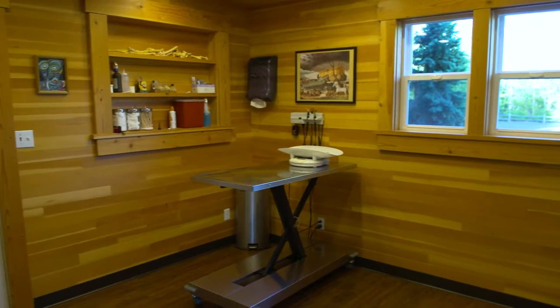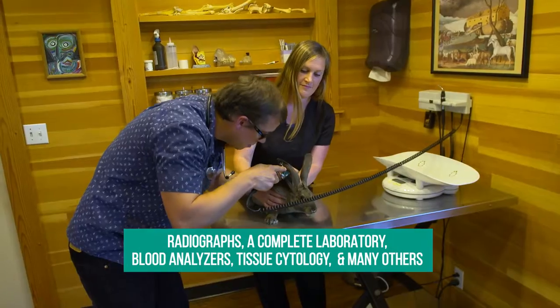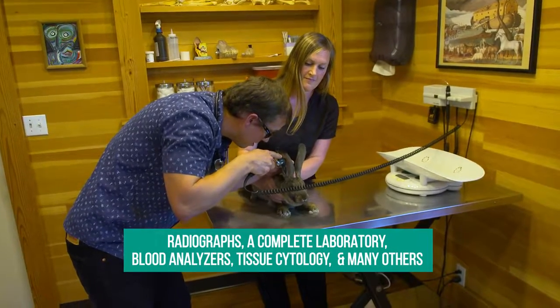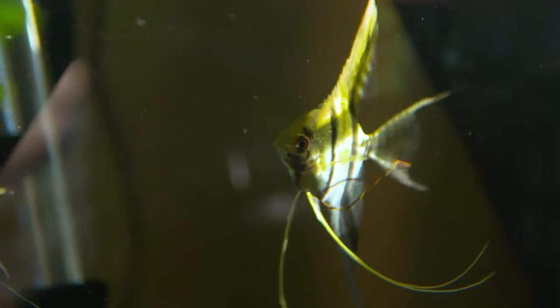Our in-house diagnostics offer state-of-the-art technology including radiographs, a complete laboratory, blood analyzers, tissue cytology, and many others, allowing us to provide a rapid in-house treatment plan for your pet.